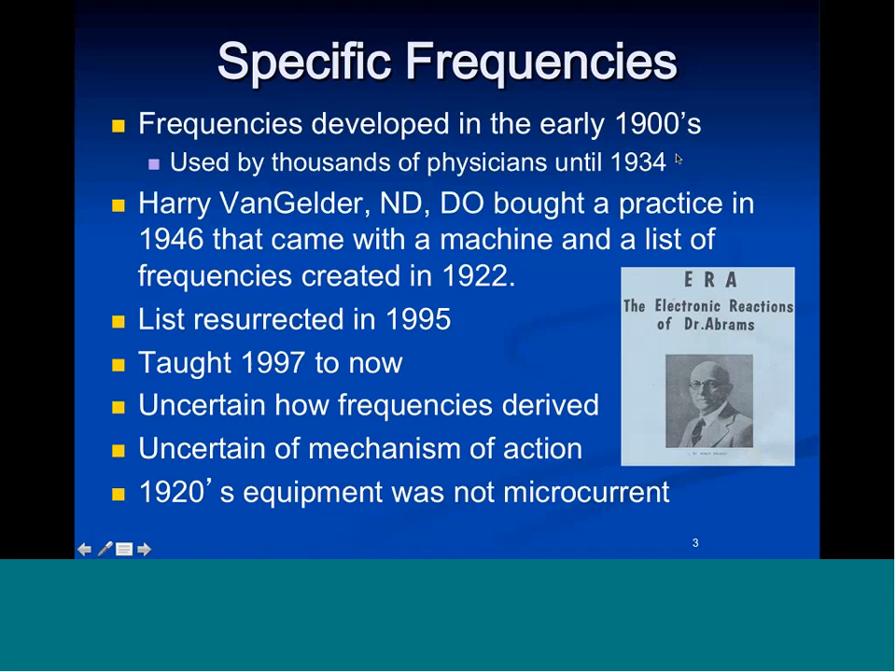It was a list George made from what he found in Harry's practice when he went to work with Harry for three months in the 1980s. He came home with the frequencies typed on pieces of binder paper and put them in a drawer. In 1995 — 12, 13 years later — he pulled the list out, and we had a two-channel microcurrent machine and wondered if those frequencies would work. We started using them in 1995. My chronically ill patients found that they worked, and I started using them on myofascial pain patients in 1996.